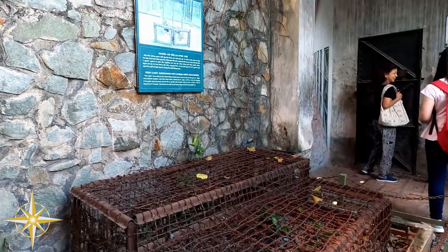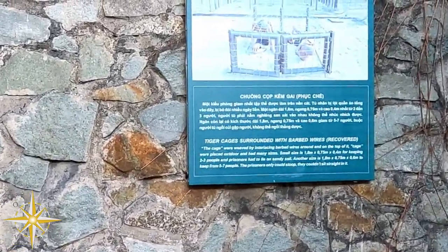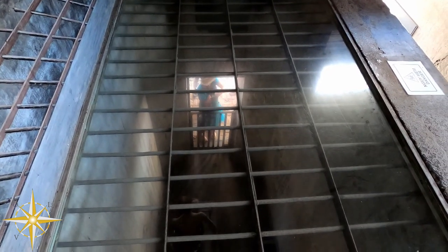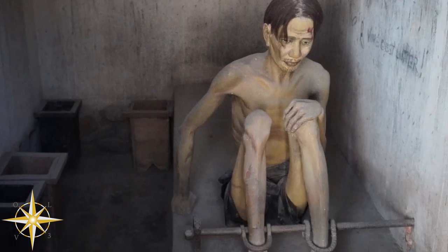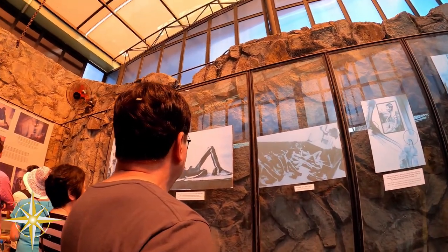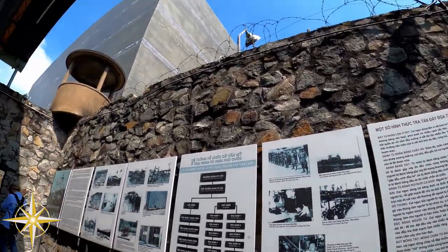Tiger cages were used by the South Vietnam government to keep their political prisoners captive. Graphic pictorial exhibits covered the effects of Agent Orange and other foliants, the use of napalm and phosphorus bombs, and what it did in the war.